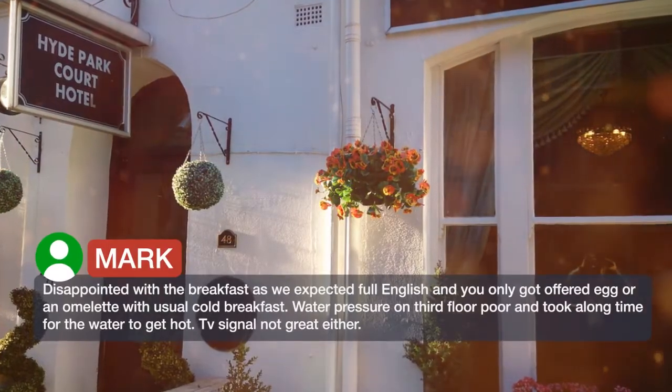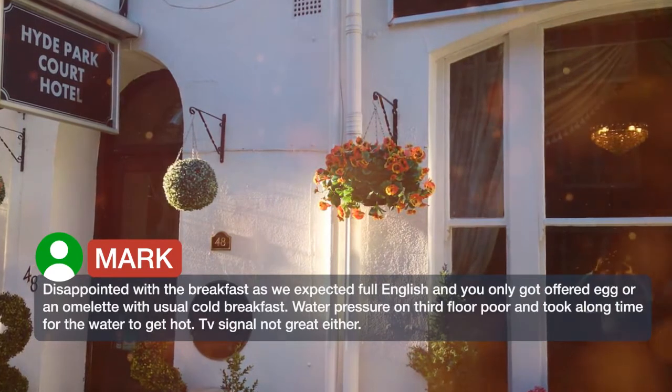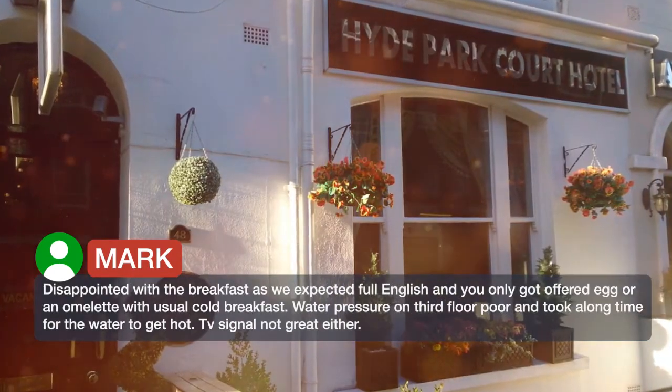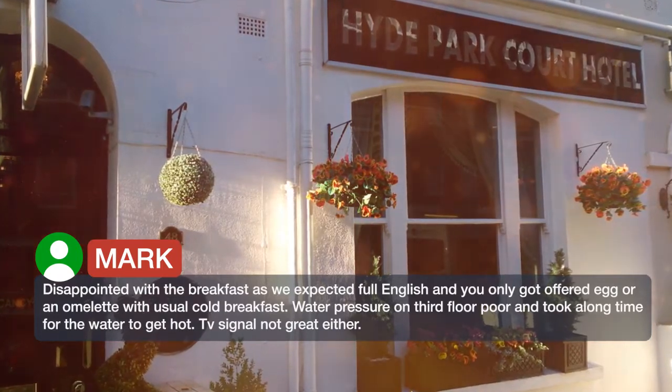Bathroom was awful — very tiny, just a plastic little piece really. Disappointed with the breakfast as we expected a full English, but were only offered egg or an omelette with the usual cold breakfast. Water pressure on the third floor was poor and took a long time for the water to get hot.